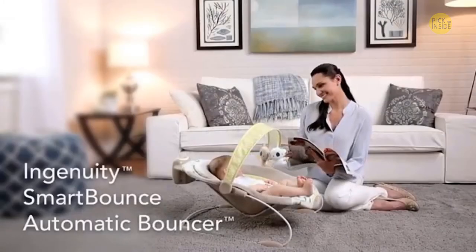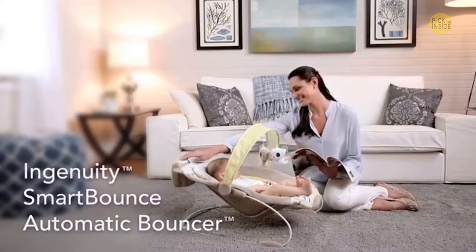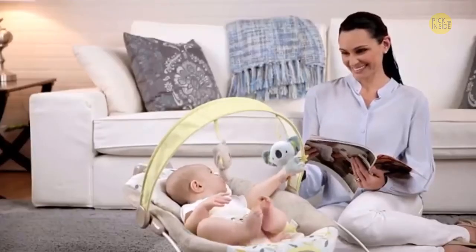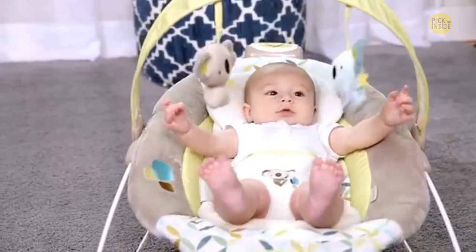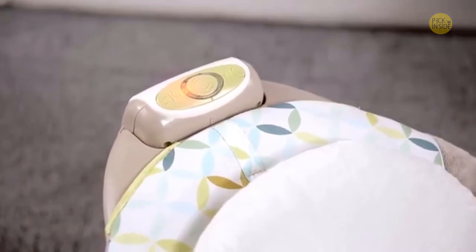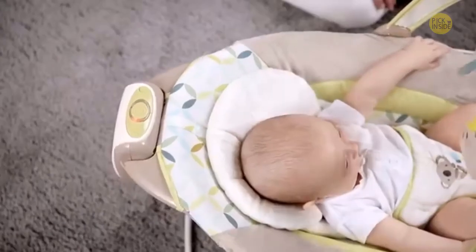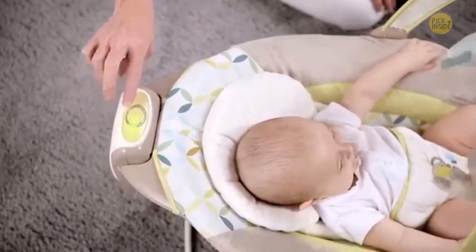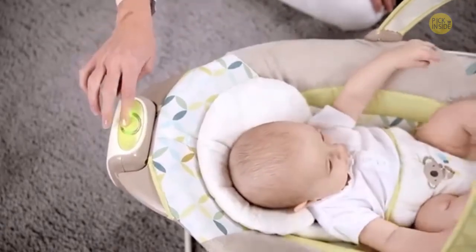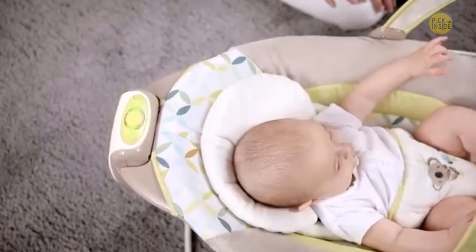We call it Smart Bounce because it bounces all by itself and offers two bounce speeds: a gentler bounce for smaller infants and a faster bounce speed for older babies. Push the power button and the lights will come on. Press the center button once for a gentle bounce and one green light appears on the control panel. Press the button twice for a faster bounce and two green lights appear on the control panel.